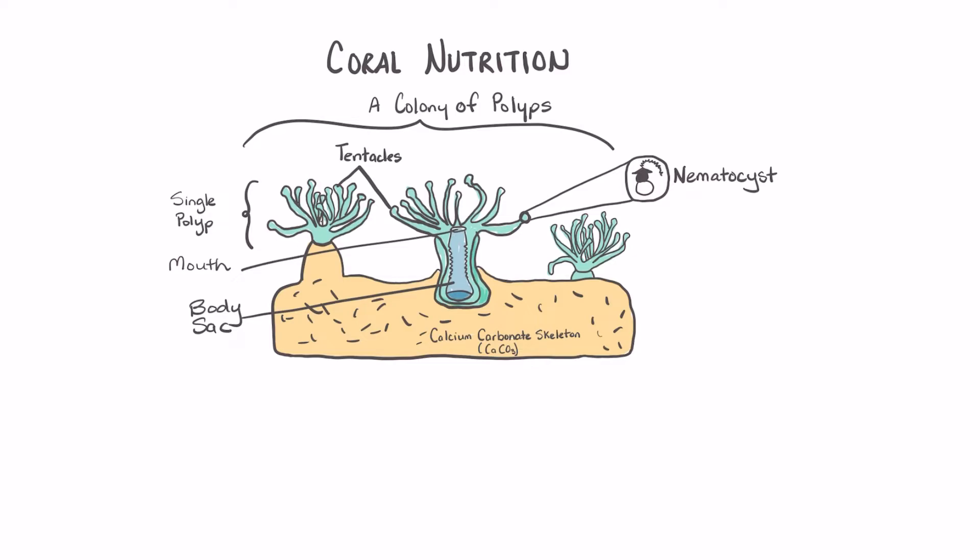But how do the corals feed? The corals have several different strategies for obtaining food. One of those strategies is to prey on tiny organisms that swim along in the water column. These organisms can be zooplankton and other small organisms that pass over the coral colony.